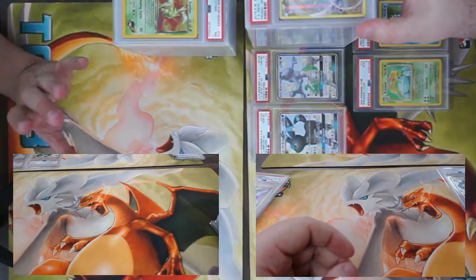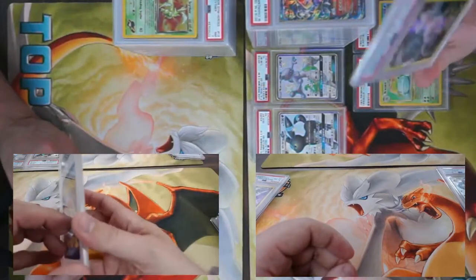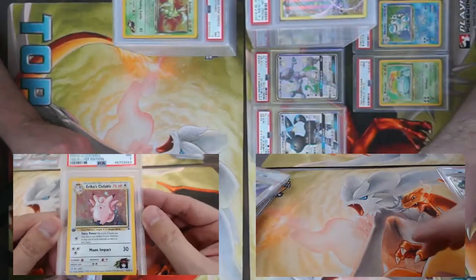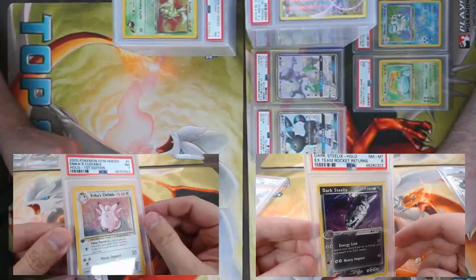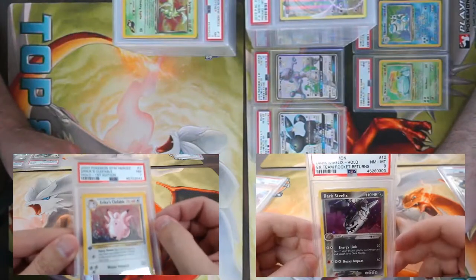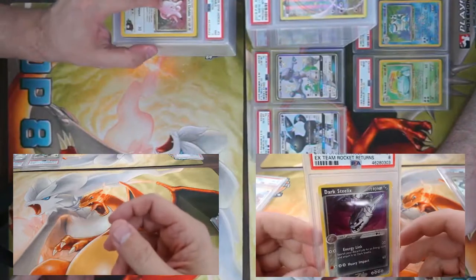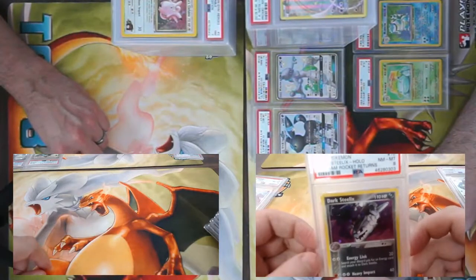Erika's Clefable — this one might have some swirlies! Oh yes it does, right down here on the corner! Man that's a big, well-defined swirly. PSA 7. And then we move into the best Pokémon — no argument possible — Steelix from Team Rocket Returns, got a nine.